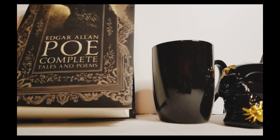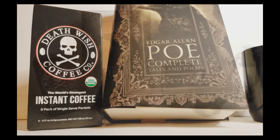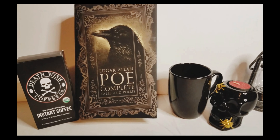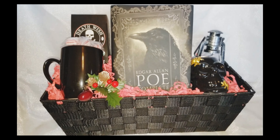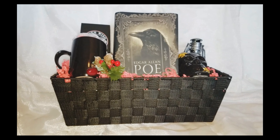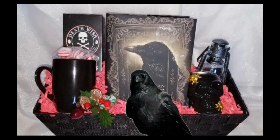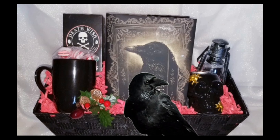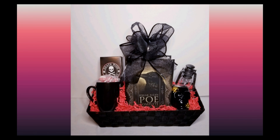Not everyone is into the whole holly jolly Christmas, and I get that. So for that person I made what I call a gothic Christmas basket. I went dark with everything — the book, the skull tea light holder, the lantern — which makes that red filler in the basket really pop. I added some peppermints in the mug for a little extra treat. There's nothing merry and bright about this gift, it's just really cool, and I'm sure we all know at least one person who will prefer this over a basket of Christmas cookies.